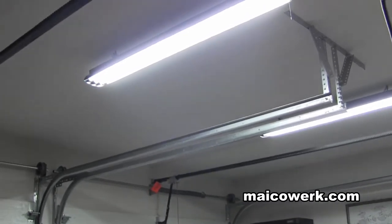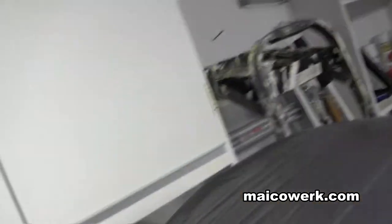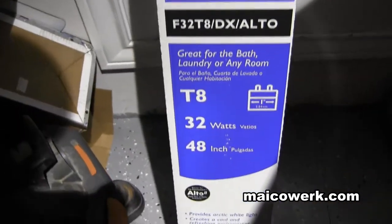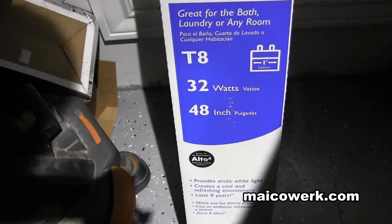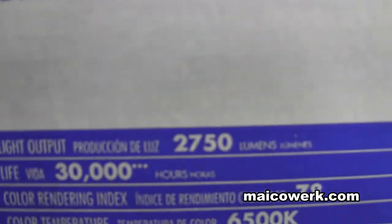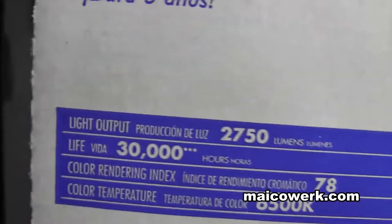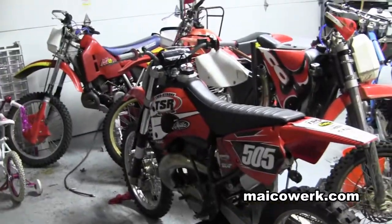And then I put two longways over here. This side of the garage you'll probably need to have the same thing — one up there and two over here. These are the Philips Daylights and they are 32 watts, 40 inches. The lumens on them is 2,750, so it's pretty high. As you can see, I can see everything in here now, finally.